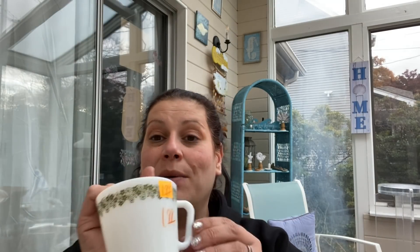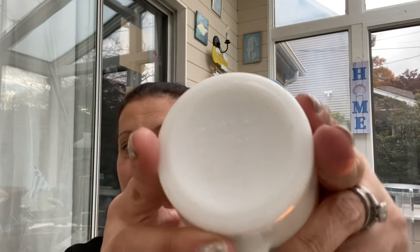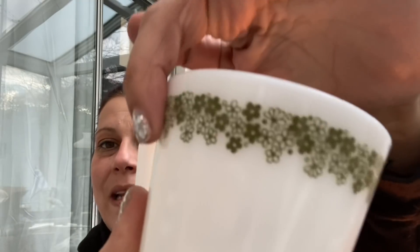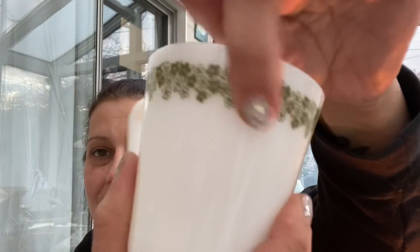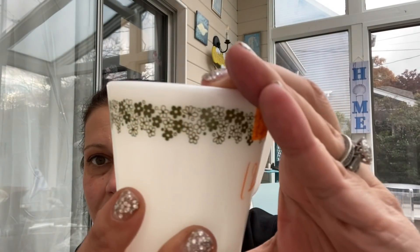Then they only had one and it just had to come home with me - $1.99 full price. It is Pyrex. It's absolutely flawless, never been in a dishwasher - thank the stars above. I just love it and it needs to be part of my collection.